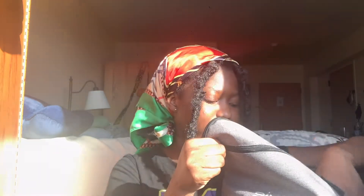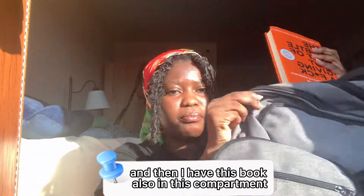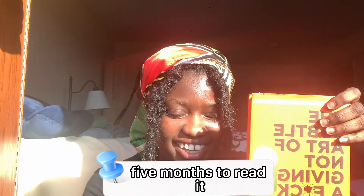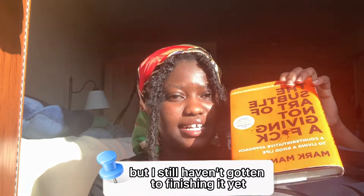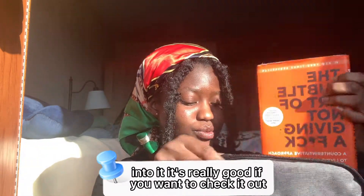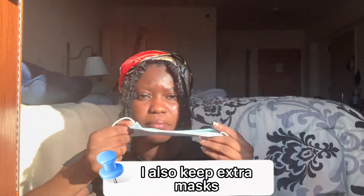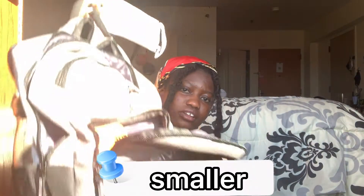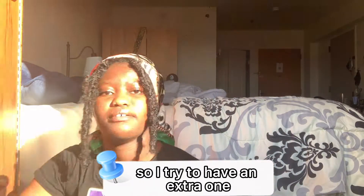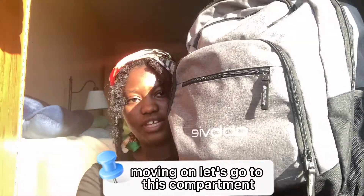I keep the hand cream to moisturize my skin — it's a hand cream but sometimes I use it on other parts of my body too. I also have a book in this compartment. I've taken about five months to read it — I started in the summer and still haven't finished, but I'm really into it. I also keep extra masks in the smaller compartment here, because these masks can tear or get dirty, so I like to have a replacement.